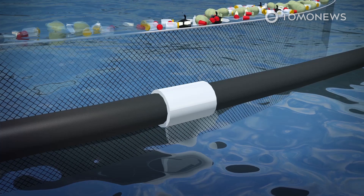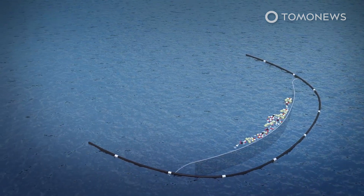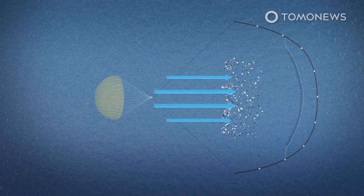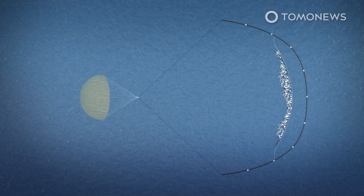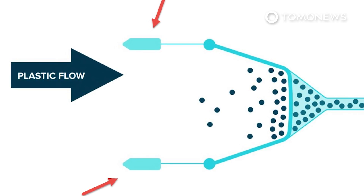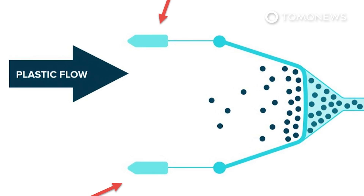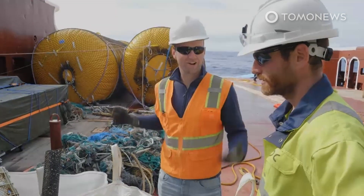That second design incorporated giant inflatable buoys and a parachute, both designed to help control the speeds the system traveled at. Scientists had noted problems with the system traveling both too fast and too slowly at different points, and these modifications came in response to additional testing. The new system contains a more radical shift in direction in that it is no longer free-floating, rather dragged by two ships propelling it in the opposite direction to the ocean's currents. One benefit of having it towed is that the system can be steered towards areas of high waste concentration.